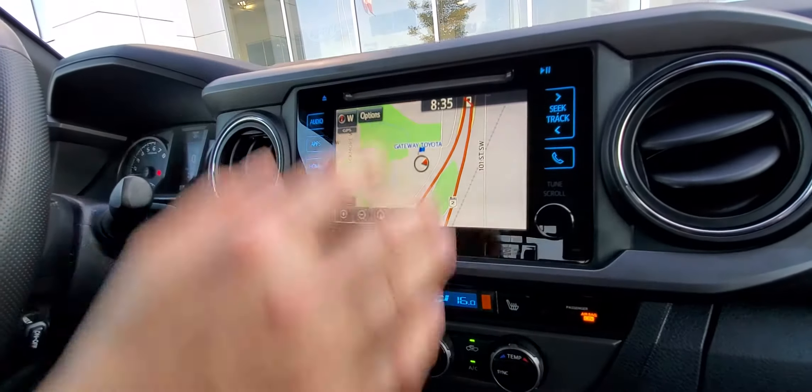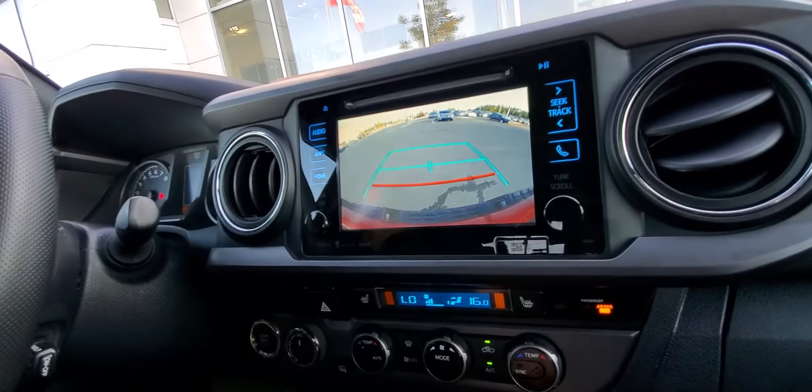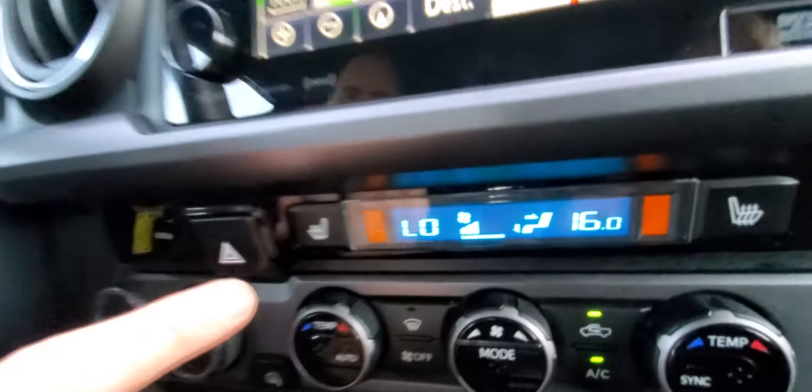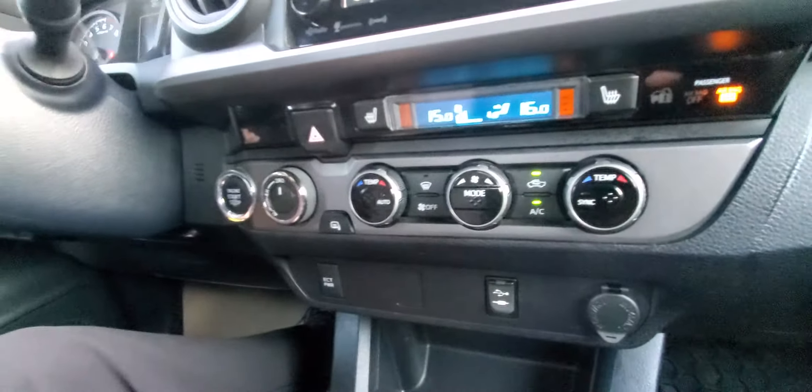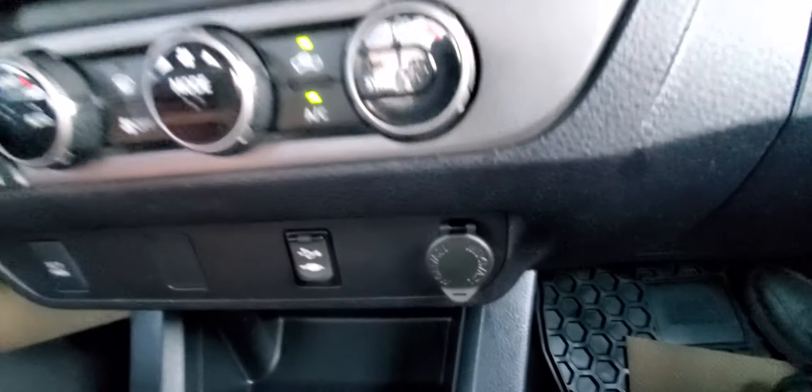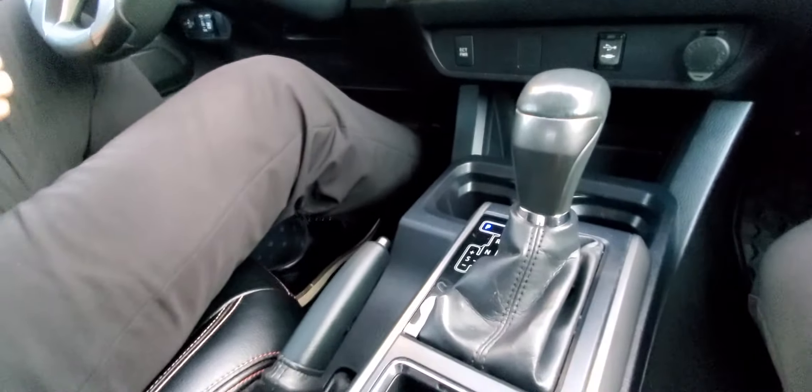You've got the touchscreen audio with your embedded navigation system. Backup camera. You've got dual zone automatic climate control. Heated front seats. Your four-wheel drive selector. USB and auxiliary input. Automatic transmission. It's absolutely gorgeous.